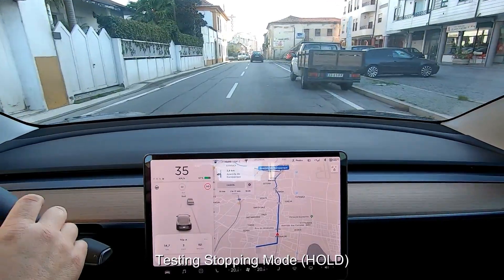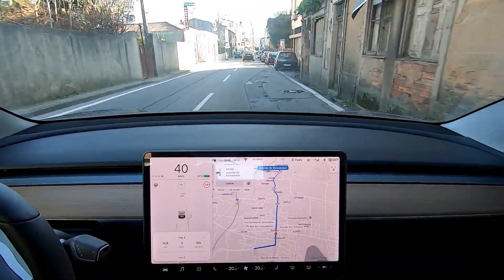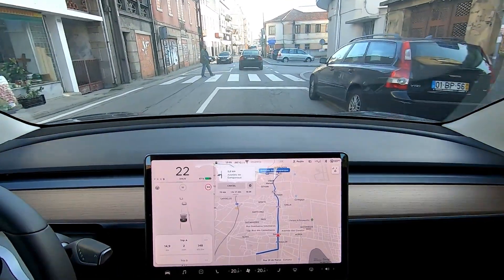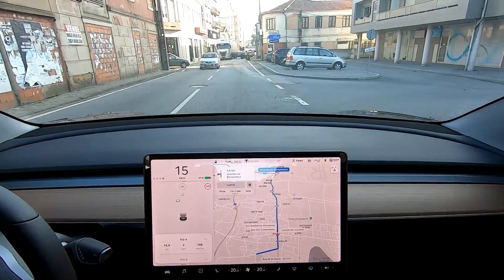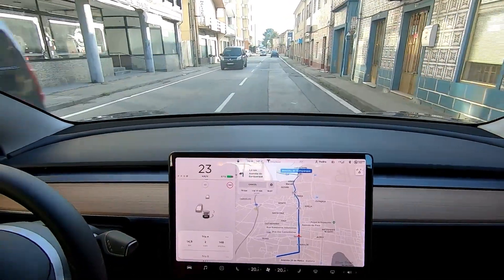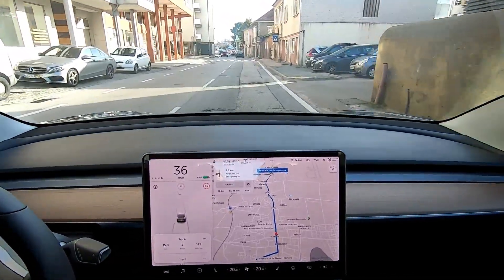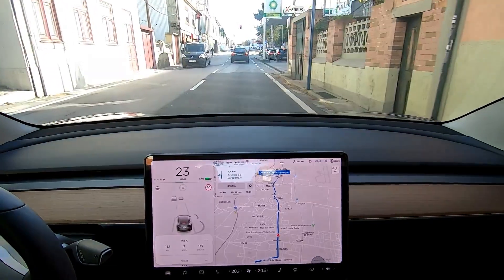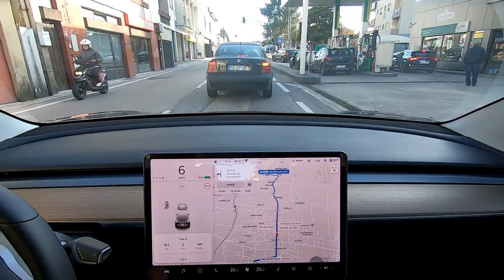I'm going to test the hold stopping mode — stopping without using the brakes. You can see I'm slowing down. I didn't use the brakes. Now I'm going to start again. You can see the bar here: when it's green on the left, the battery is regenerating; when it's black, I'm using battery.